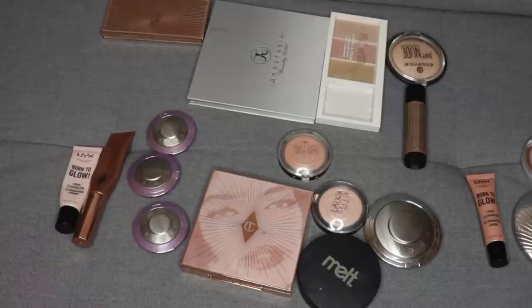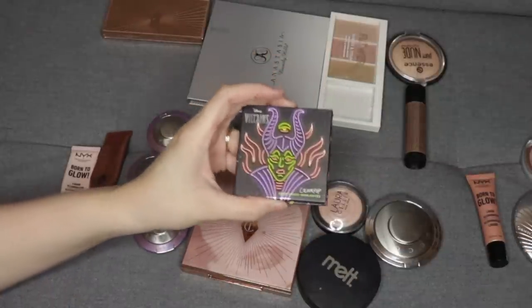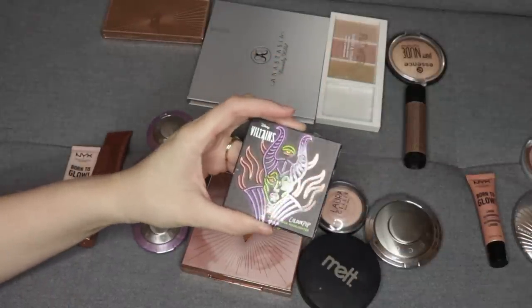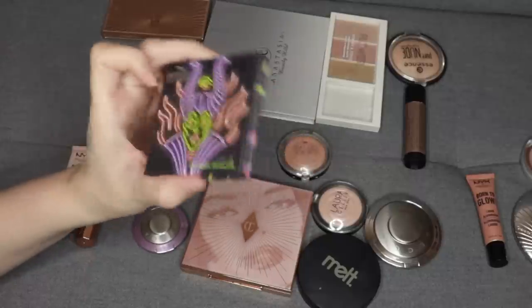If you have a loose highlighter that you would like to turn into a pressed powder, I do have a video where I show you how to do it with some vegetable glycerin, so if you'd like to see how that is done in action, I do have a video showing that.